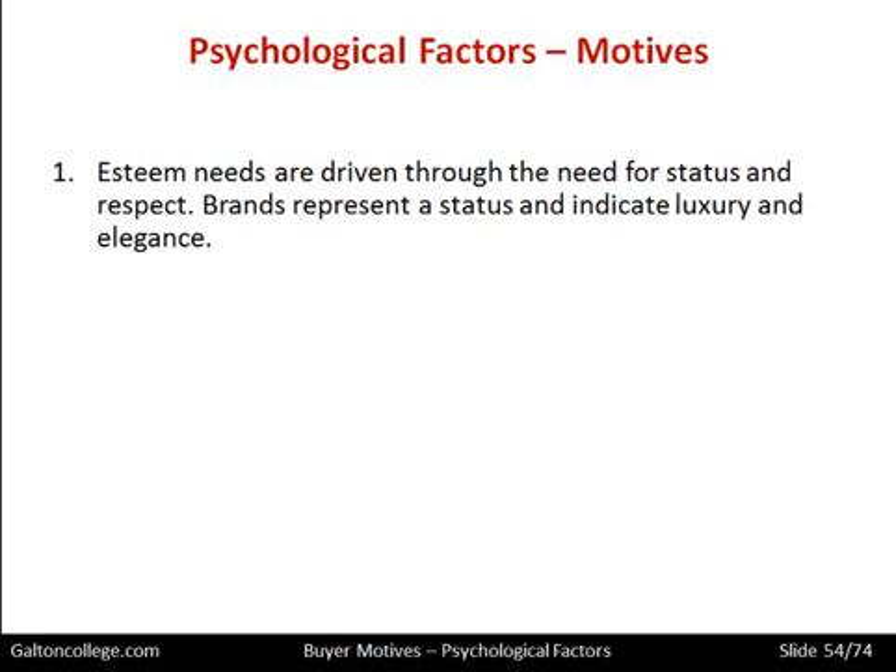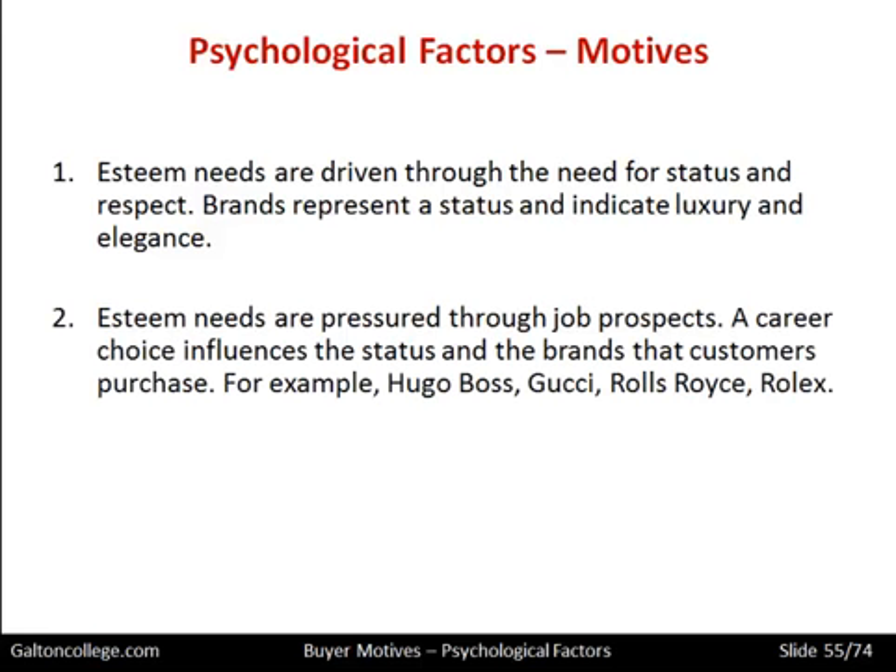We also have esteem needs, driven through the need for status and respect. Brands represent a status and indicate luxury and elegance — we want to show that we have bought a particular product because we have a particular status in society, and we want people to admire what we have. Esteem needs are also influenced by job prospects: a career choice influences the status and the brands that customers purchase. As we move up through various jobs and better standards of living, we might buy more expensive products to signal our success.